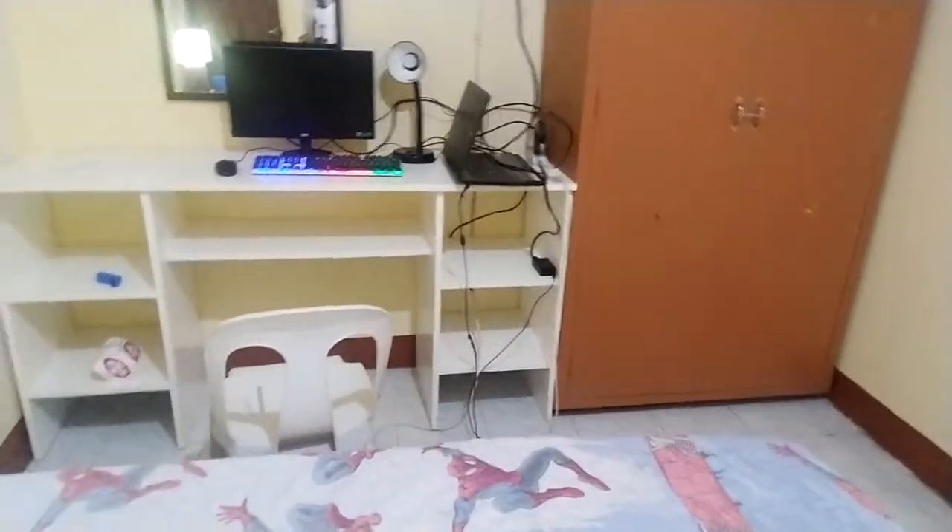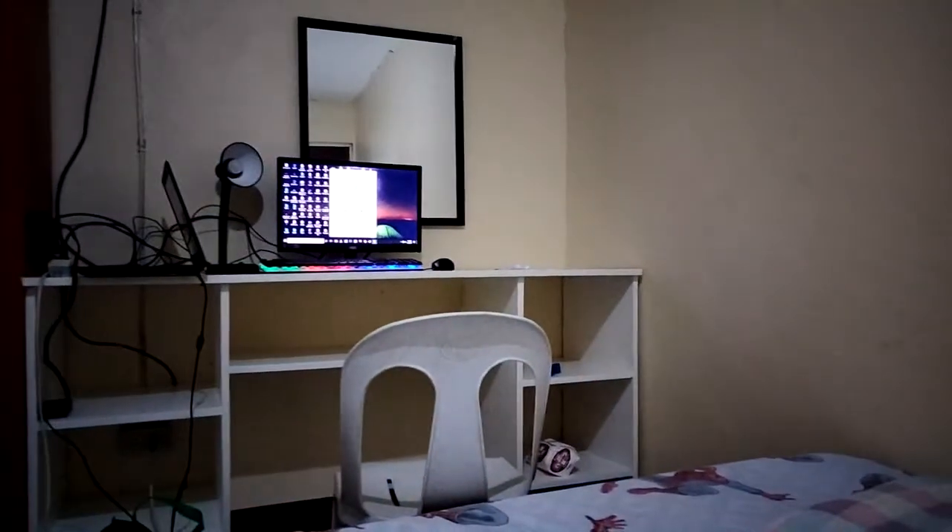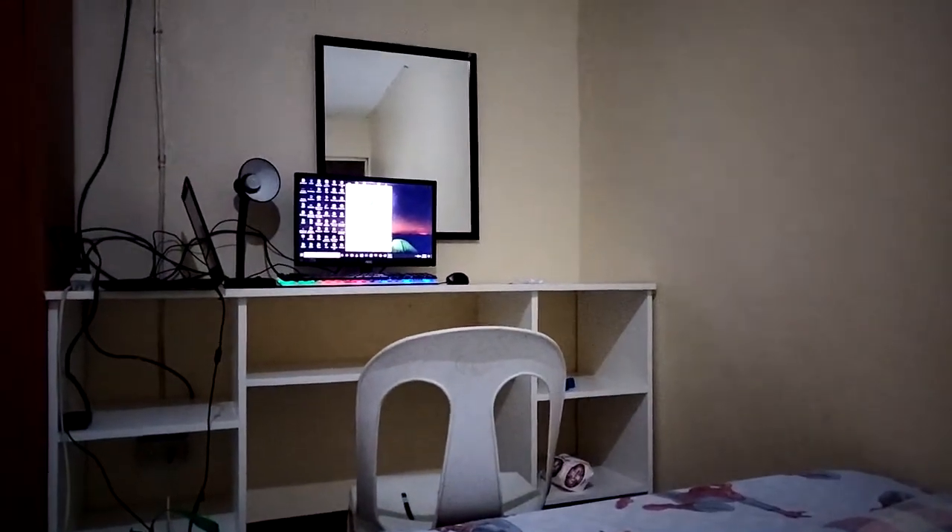This is the setup I made for her — I think it's supposed to be for makeup or something, but for the meantime I'm using it as my setup. As well as this drawer, it's not actually for me; it's supposed to be for the boarder who's going to use it, but since she's not here yet I will be the one to access it.